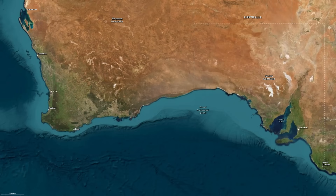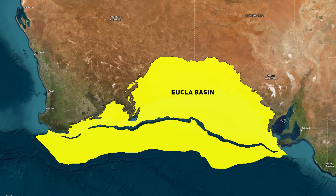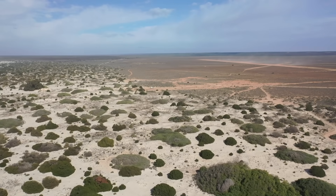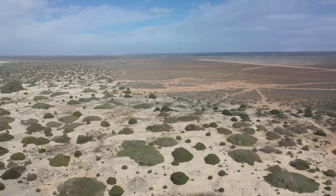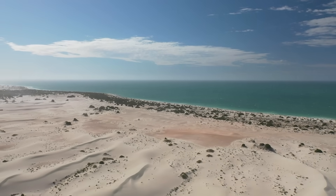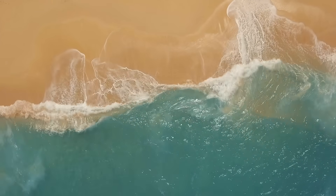Long before the mine, before the trucks and spiral concentrators, this land was part of a dynamic coastal plain fringing the Eucla Basin — a vast sedimentary basin stretching across the border of South and Western Australia. Today it's a sea of red sand and mallee scrub, but rewind the clock 40 million years and it was a wide coastal system of beaches, dunes and lagoons, a tropical shoreline alive with wind and surf. During the Eocene Epoch, roughly between 56 and 34 million years ago, southern Australia was much warmer and wetter.